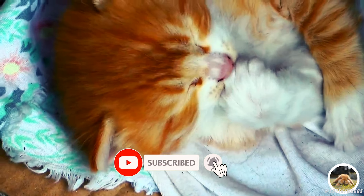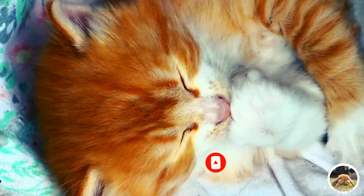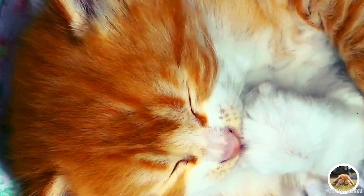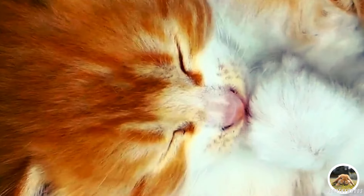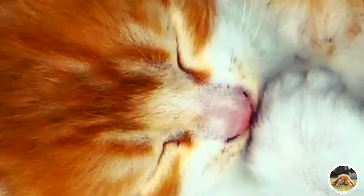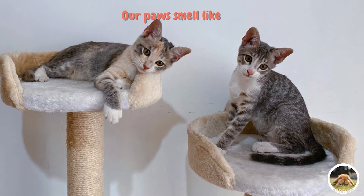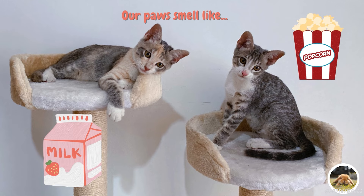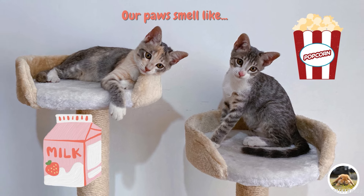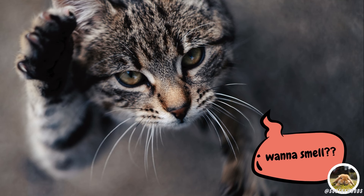Cats also seek out cool, shaded areas to lie down and stretch out to help regulate their body temperature. But don't worry, those sweaty little paws often smell quite pleasant. Many cat owners describe the scent of their cat's paws as a delightful mix of milky and popcorn, adding to the unique charm of our feline friends. This unique scent is likely a combination of their natural body oils and the various surfaces they walk on.